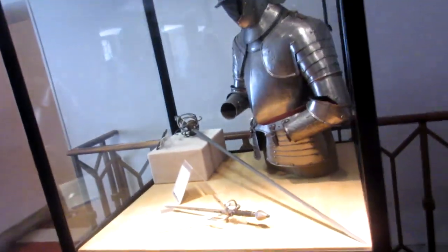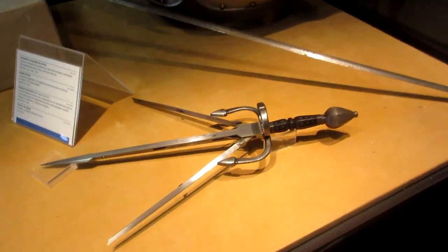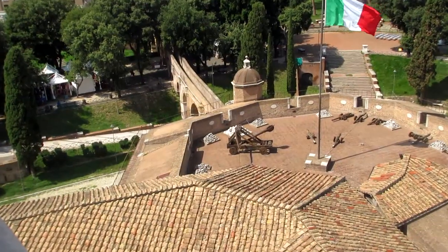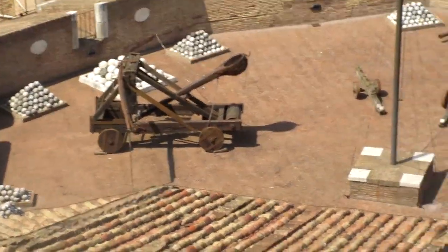We also see some armor displayed here, and a dagger that splits into three. They're pretty cool, though perhaps not very practical. There's also another view of that catapult we saw in the beginning, and some tiny cannons as well.